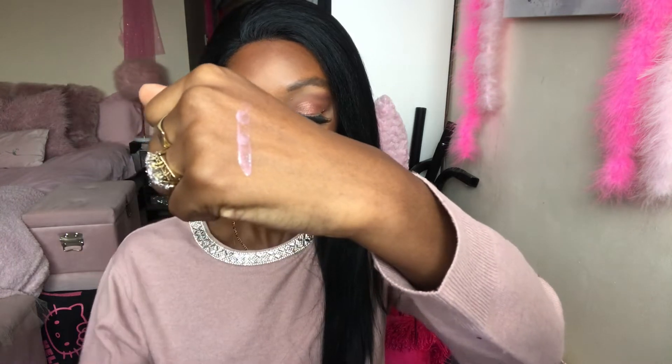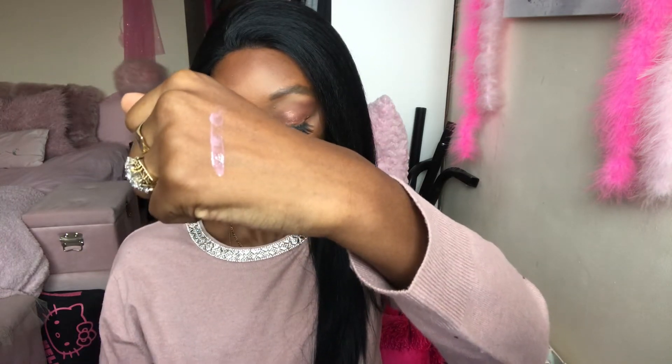I'm going to give you guys a swatch as well so you can see how it looks. This shade is actually a nice shade. I definitely wouldn't wear it like this alone — I would put a lipstick on first and then top it with the gloss. This is going to be a really nice lip gloss topper if that's what you're looking to do.